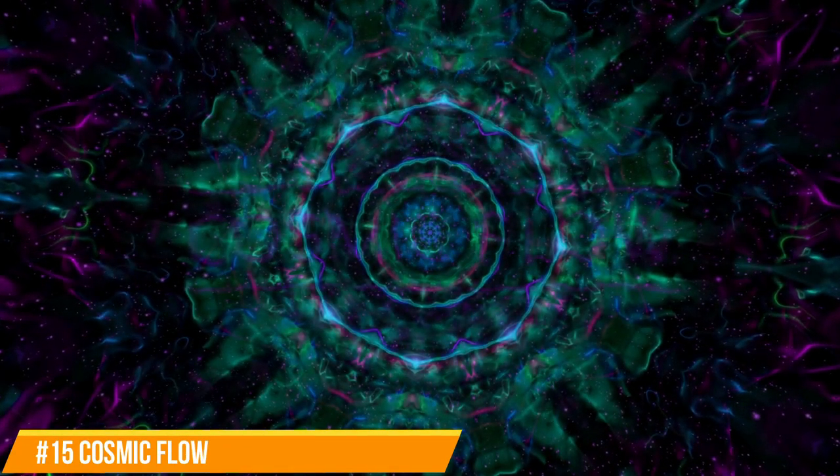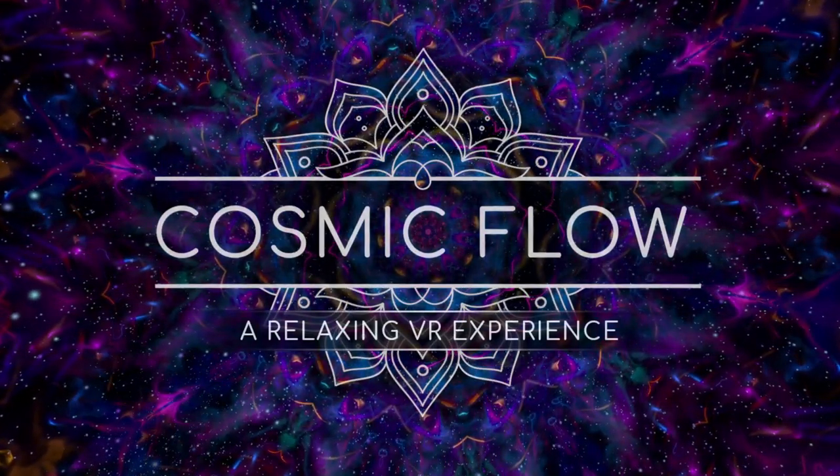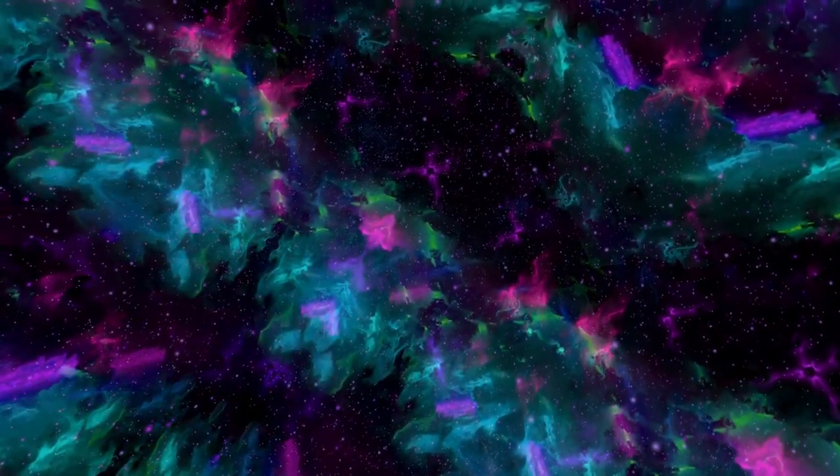Number fifteen (bonus): Cosmic Flow. This isn't really a game per se. If you're tired of action and adventure and just want to relax, Cosmic Flow is perfect. You put on your headset, start the app, and be mesmerized by beautiful color patterns and calming music — my wife and I were actually falling asleep from being so relaxed. It's a great one for older people like parents or grandparents as there is literally no movement, but even younger viewers will be in awe. Best of all, it's absolutely free.